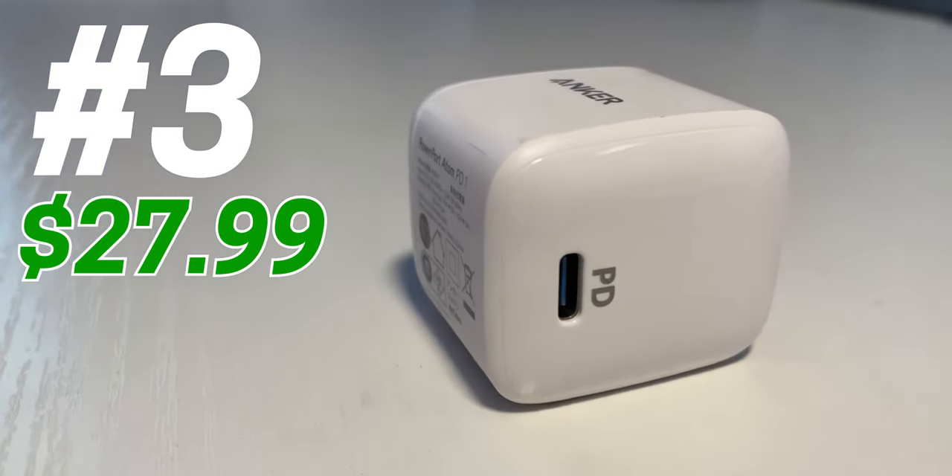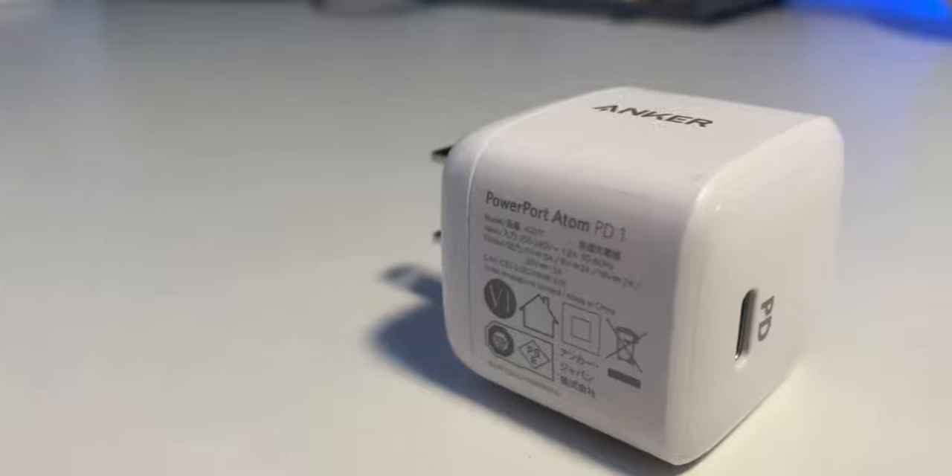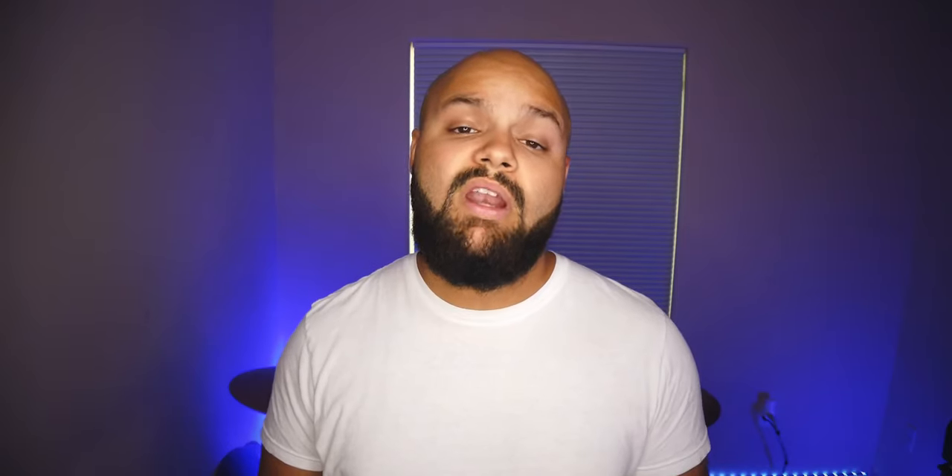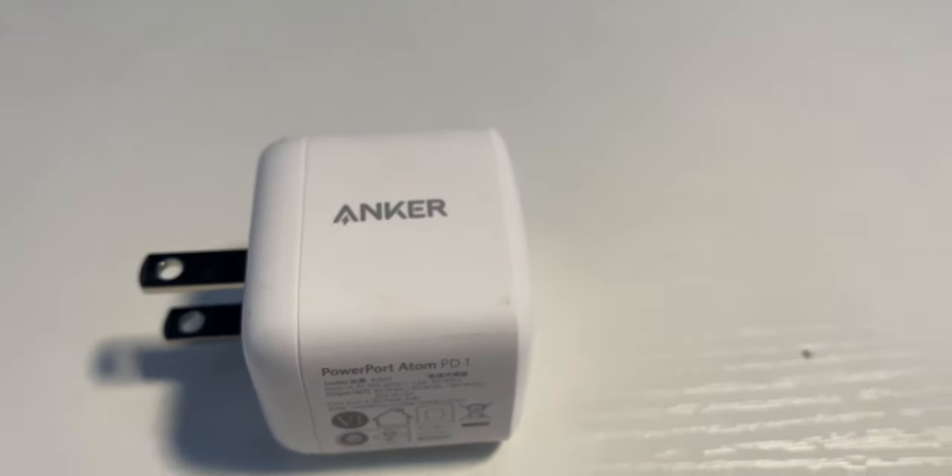The Anker 30-watt compact charger is a must-have for anyone who wants to use their iPad at a desk or simply wants to get a faster charge. What many people don't know is that the charger that comes with the iPad Pro is actually just an 18-watt charger, while the iPad Pro supports up to 30 watts of power delivery. This extra power can get the iPad charged up much faster or supply the additional power needed to support the gear that an iPad producer would need to plug in.